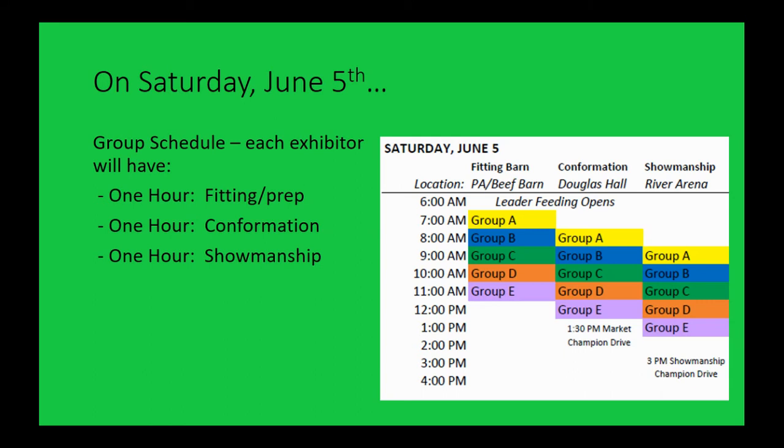You won't have time to clip your lamb that morning, but you should definitely have time to spot wash, blow out legs, prep legs, and get all those final touches in. Normally a lamb show morning is a pretty tight schedule, so we hope this gives enough time. Once you know your group based on weights, you know your start time. For example, if you're in group C starting at 9 o'clock to fit, at 10 o'clock you're showing in confirmation, and at 11 o'clock your showmanship classes start.